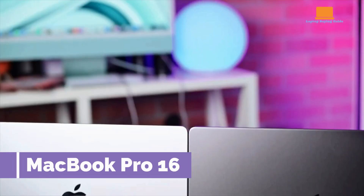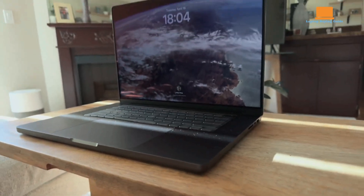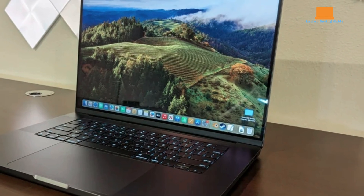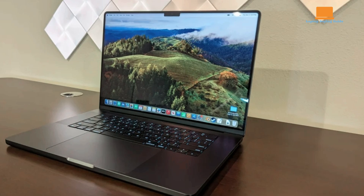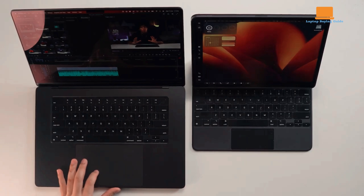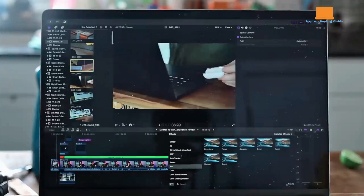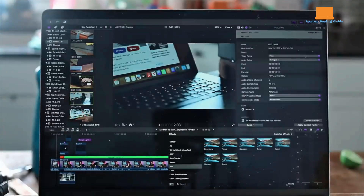The 16-inch MacBook Pro with the M3 Max processor continues to uphold its reputation as a powerful machine. After three months of use, it's clear that the minor upgrades have resulted in noticeable improvements. The new 16-core CPU and 40-core GPU make the M3 Max incredibly fast, handling demanding tasks like video exports and multitasking with ease. Apps open nearly instantly, and even with 80-plus tabs in Safari and a dozen other apps running, performance remains smooth. Video exports are impressively quick, with 13-minute 4K videos rendering in under 2 minutes.